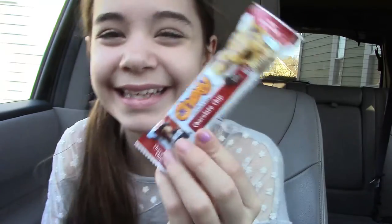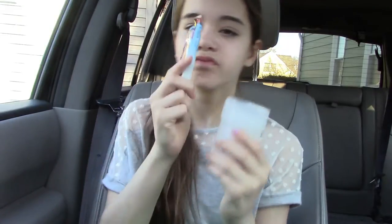Next is snacks — everyone has to bring snacks on a road trip, it's a definite must-have. Right here I just have some gum and a granola bar, but of course I bring way more. I'm just going to show you these for now because the video would be way too long if I showed you all my snacks.